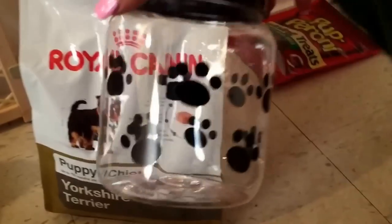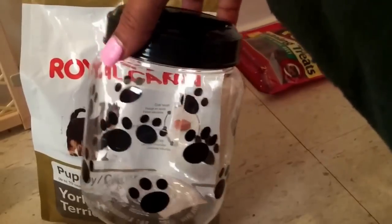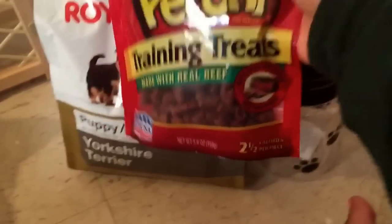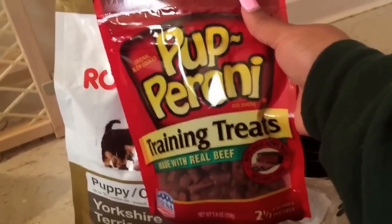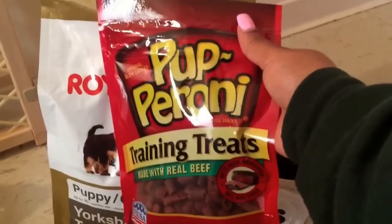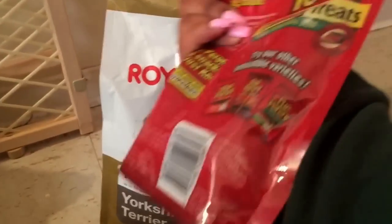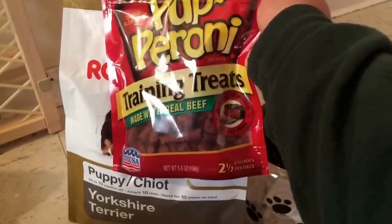I also got this container from the dollar store — only a dollar — to maybe keep my treats in. I'm actually thinking about taking the training treats back because I read some reviews saying not to feed your dog these. I'll definitely be taking these back, but I'm just using them in this video to state that I do have training treats for my puppy.